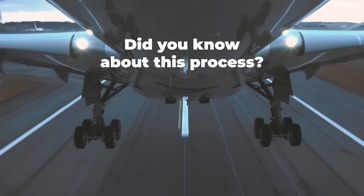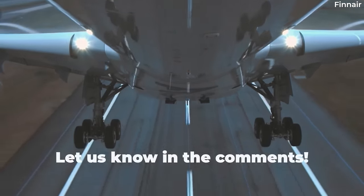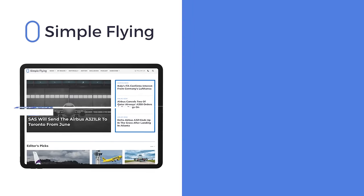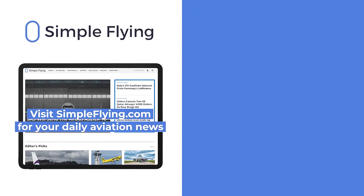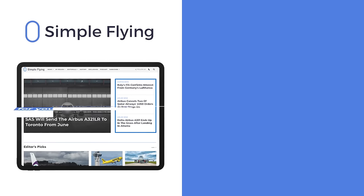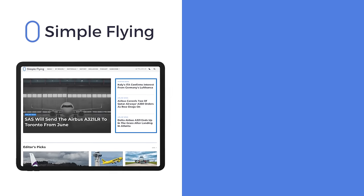Did you know about this before watching this video? Let us know by leaving a comment. In addition to our daily YouTube videos, Simple Flying publishes over 150 articles every week. If you're looking for the latest aviation news and insights, visit simpleflying.com.